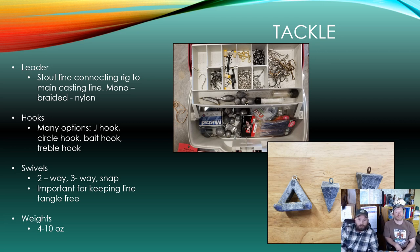General tackle for surf fishing includes leaders, hooks, swivels, and weights. Leaders are a fairly stout line connecting the hook and bait to the main line. For hooks, options range from standard J hooks to circle hooks and treble hooks — use a hook appropriately sized for your bait and the fish you're targeting. Swivels are an important piece of rigging that keeps your line from getting twisted and snagged while casting or fighting a fish. Select appropriately sized weights for the depth and tide you're fishing — strong tides require more weight to hold bait in place. Also consider weight size relative to your rod and the distance you want to cast, as larger weights can be more difficult to cast.